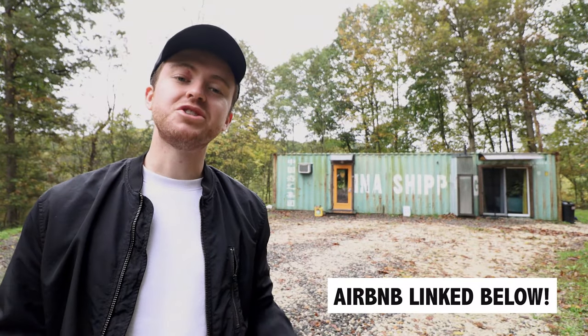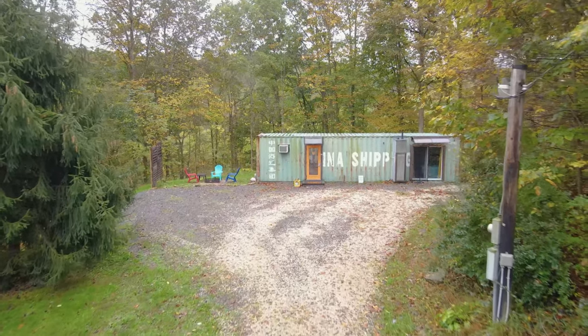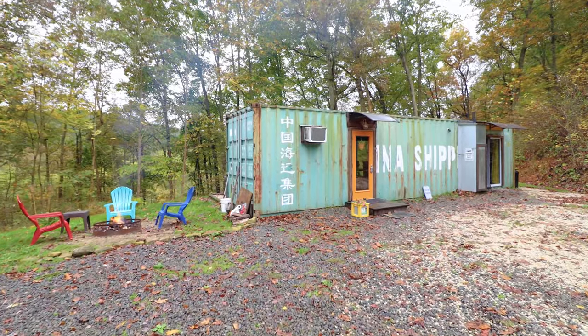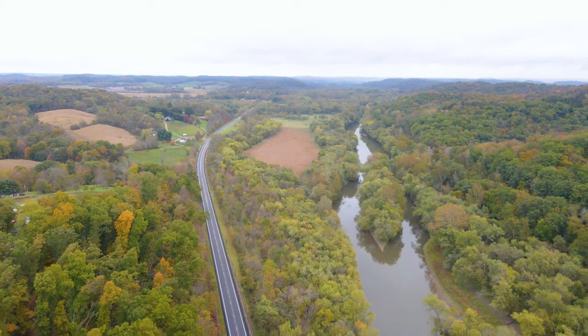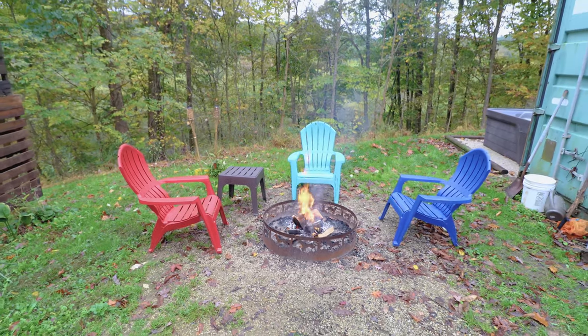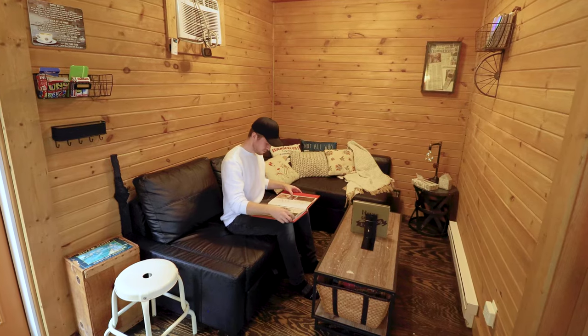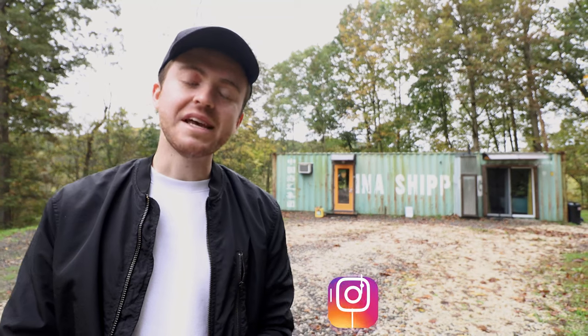I know that you guys love shipping container homes. So I had this unique 40-foot container dubbed the Riverside Hideout out here in Dover, Ohio for you today. This 40-footer has a fire pit, a hot tub, and a unique layout in the interior. So let's go and see what this container home has to offer.